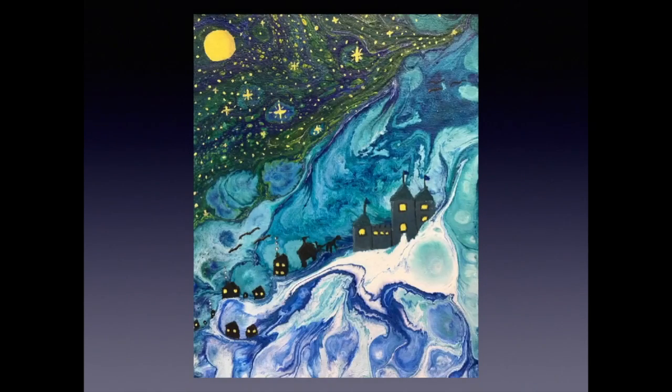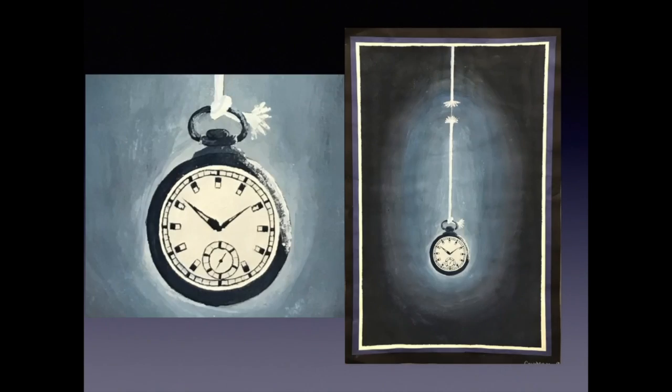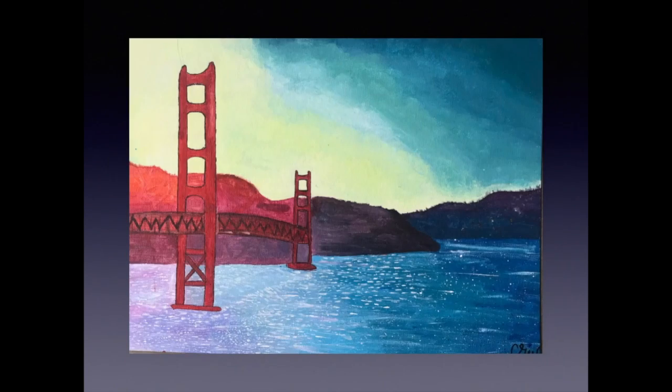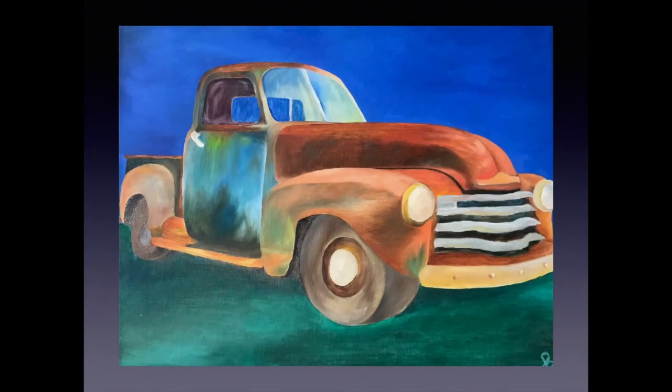In Creative Arts, students build creativity and expand their imagination through mixed media and found objects, doing everything from wearable art to edible art. In Digital Photography, students learn the history of photography, how different cameras work, and use Photoshop to alter and manipulate photos, as well as take lots of photos.